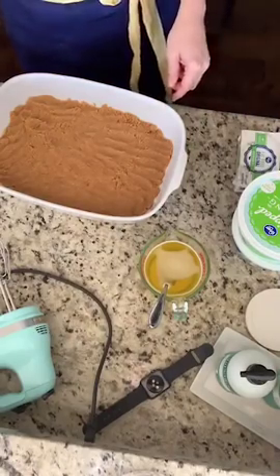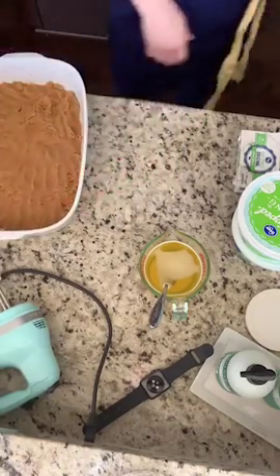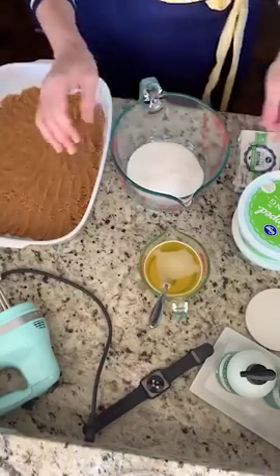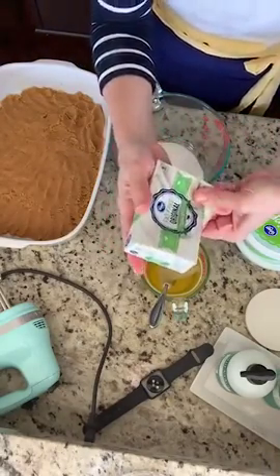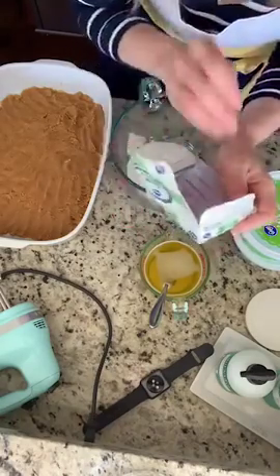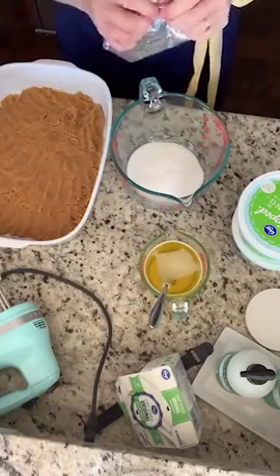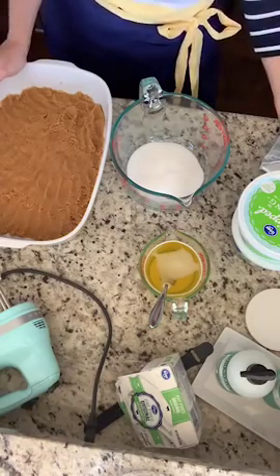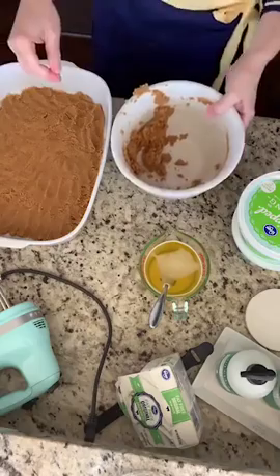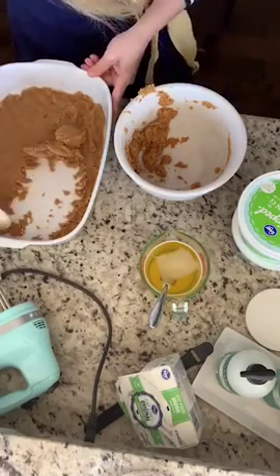Next, combine the cream cheese, sugar, and vanilla in a mixer bowl. I've got a cup of sugar. I was really trying to be healthy here — fat-free cream cheese, we'll see how it goes. One stick of butter is a half cup — so I actually put in a cup of butter, totally defeating the purpose of being healthy because I just doubled the amount of butter.